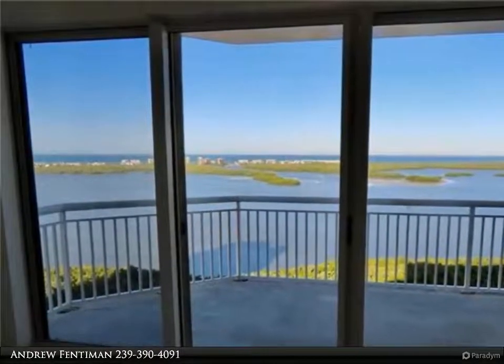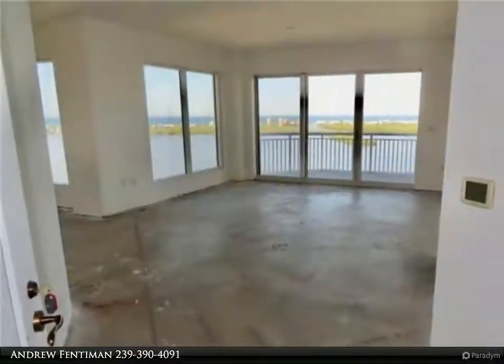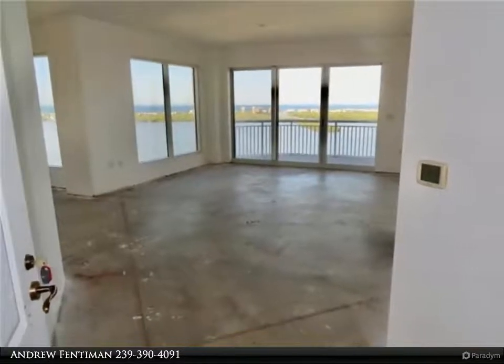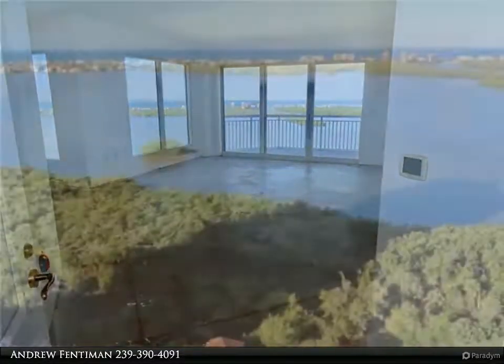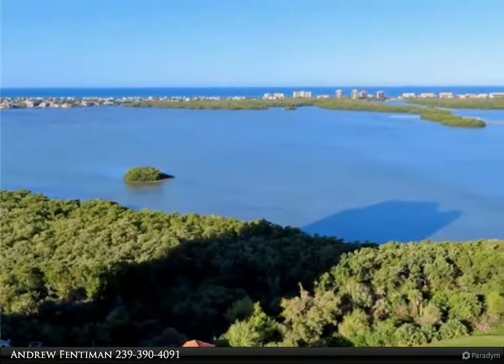Full-height impact glass windows and sliders, 9.5-foot-high ceilings, 8-foot solid core doors, granite kitchen countertop, Whirlpool appliances, 2 AC zones with ultra-air purifying system.